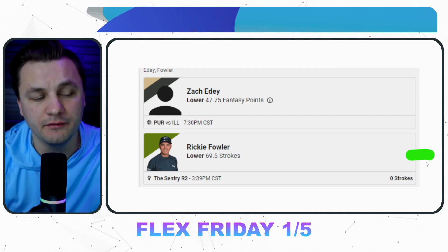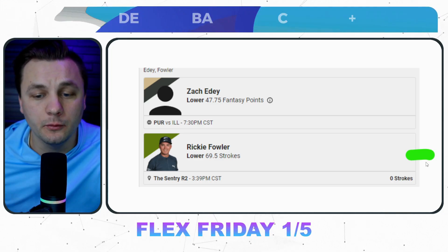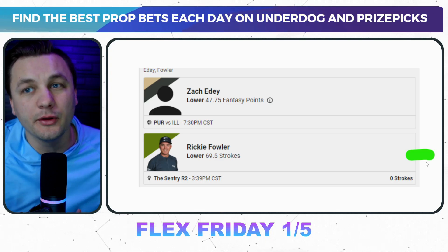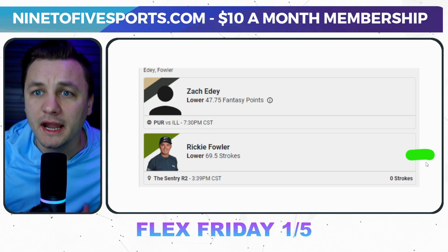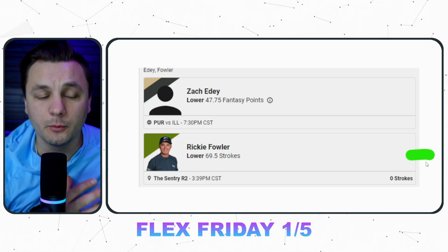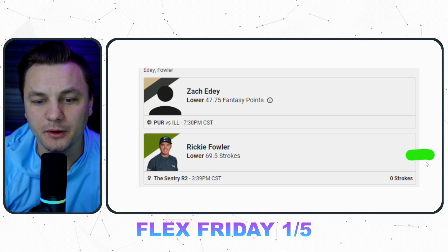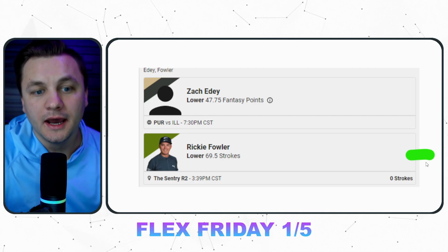Ricky Fowler's strokes are set at 68.5. In golf, there really should not be that big of a discrepancy between sites — maybe 0.5 here or there — but it should not be that big of a difference. Looking at the projection data, he is projected to get around 68.9 strokes. This is going to be four under par if he gets lower than this, which in this tournament he should be able to do. The issue with Ricky is that he does make a lot of bogeys, but overall this is projecting to be a pretty good edge.